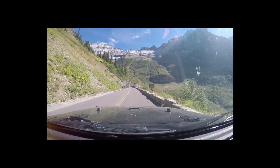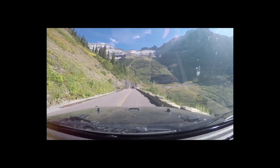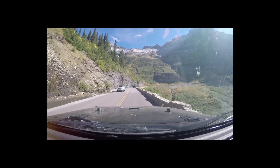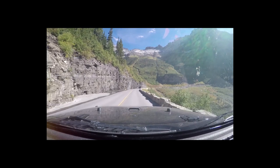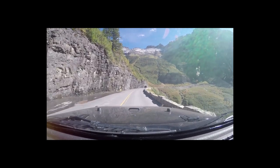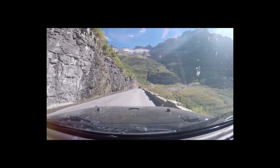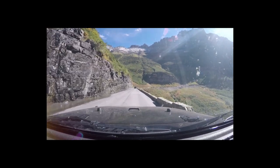We're coming up on Weeping Wall. We went by some falls down there and got some good pictures of it. You can see why they call it Weeping Wall — it's just a little bit of water running over the side of it. Very cool.